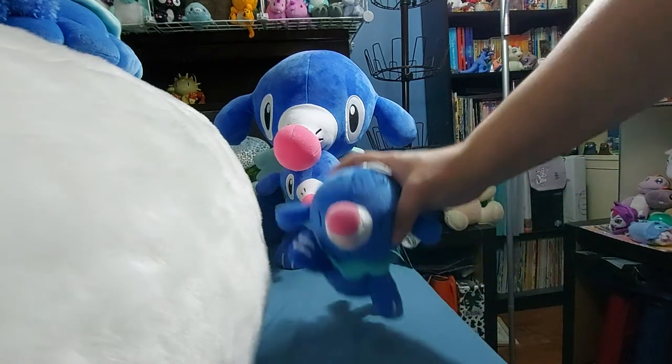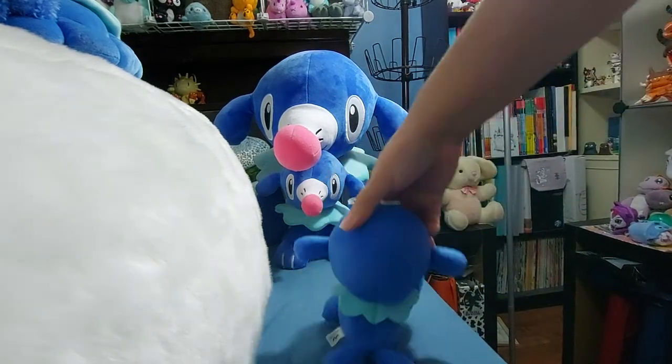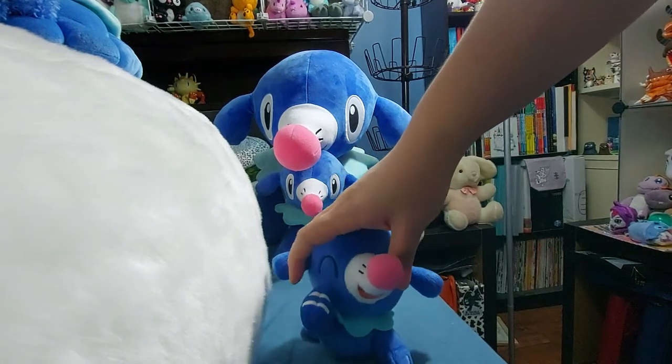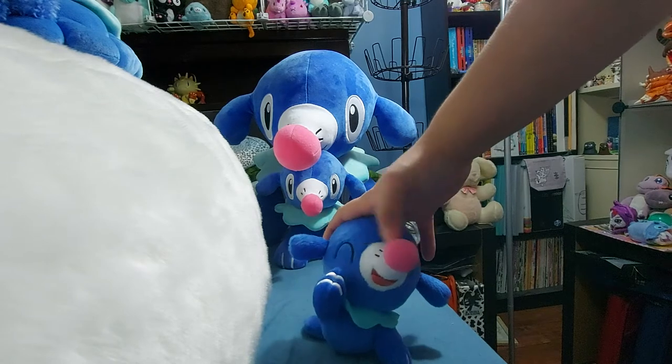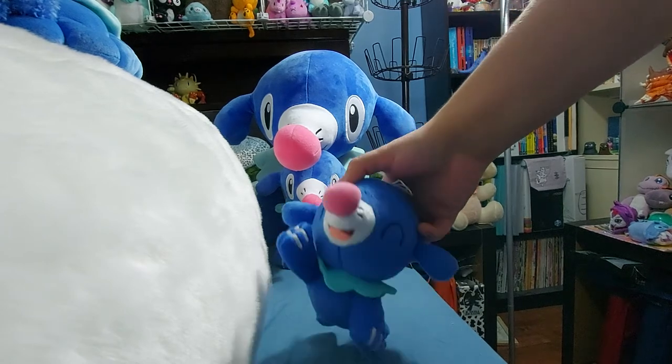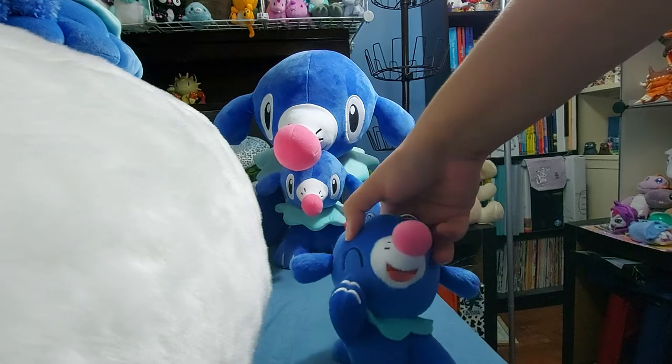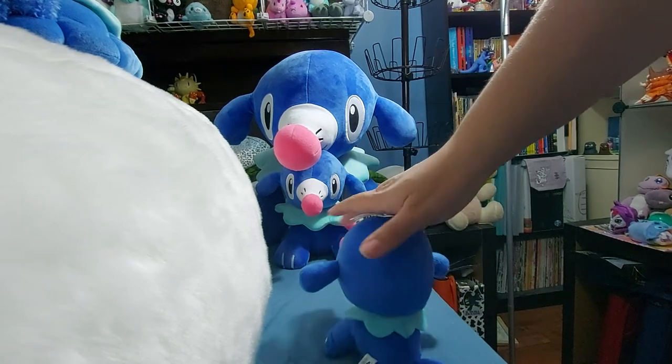This one has his eyes closed, so he's a different prize plush. I don't have a tag on him, but he is a prize plush. His arm is not sewn to the side of his head, but it is still stitched in a way that it would stay up. He's got those happy, happy anime eyeballs.